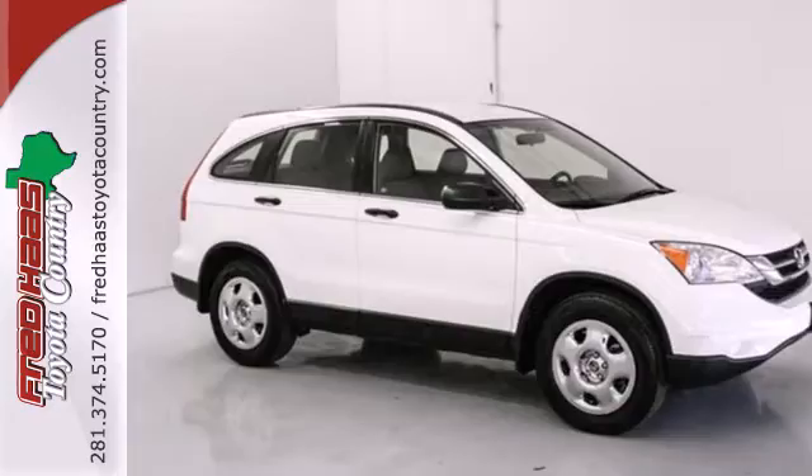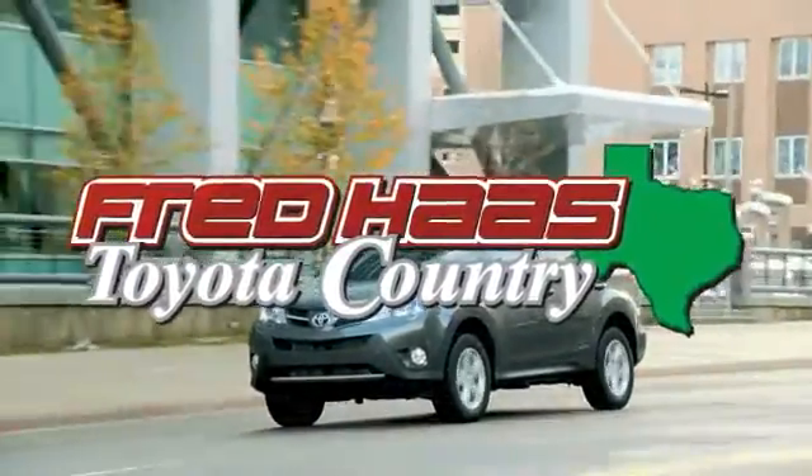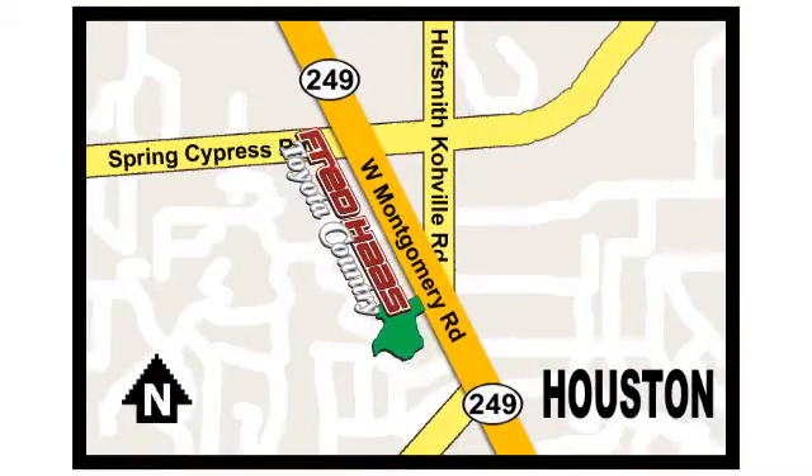Come on in today and see it for yourself. Fred Haas proudly serving our community for more than 35 years. Fred Haas Toyota Country, Highway 249 at Spring Cypress, just two miles north of Willowbrook Mall.